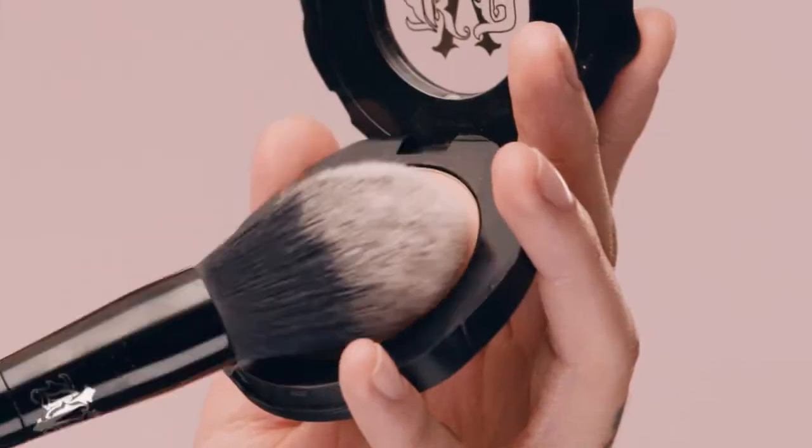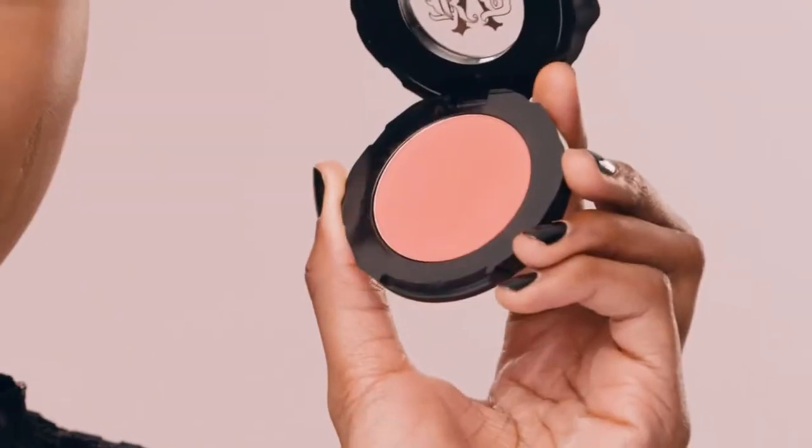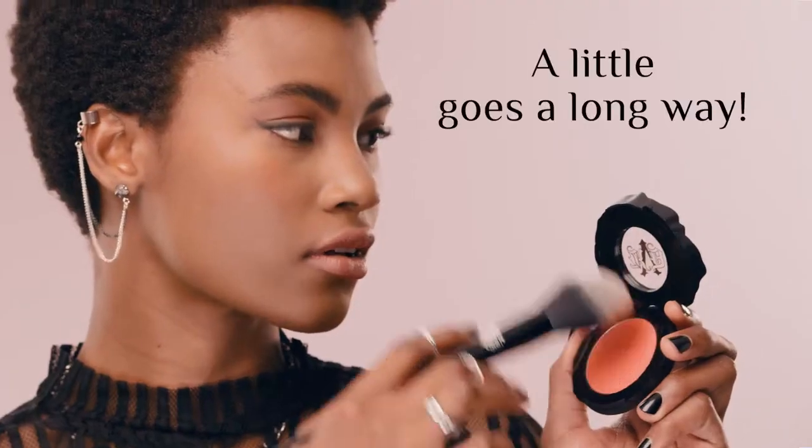To apply, use your favorite brush to kiss and tap. Lightly kiss your brush into the powder and tap off the excess. With this highly pigmented powder, a little goes a long way.